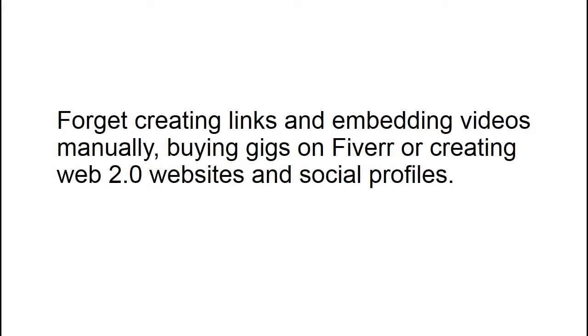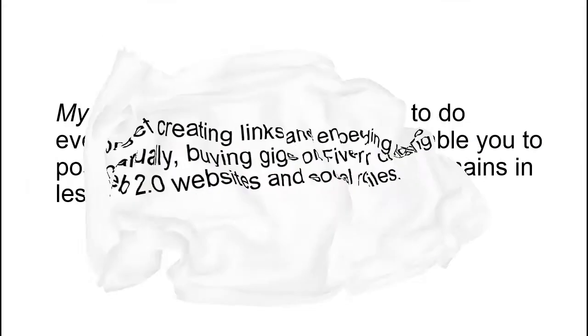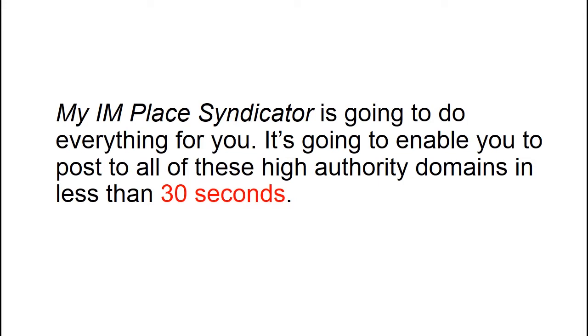Forget creating links and embedding videos manually, buying gigs on Fiverr or creating Web2.0 websites and social profiles. My IMPLESS syndicator is going to do everything for you — enabling you to post to all of these high authority domains in less than 30 seconds.